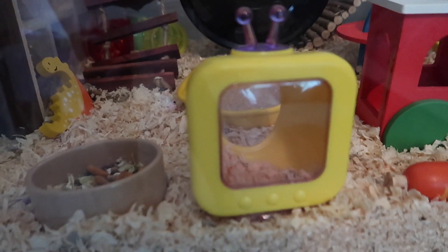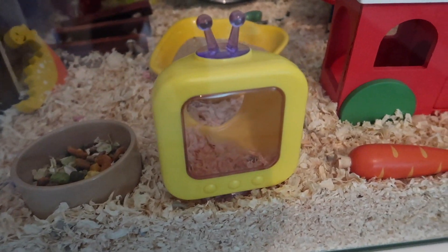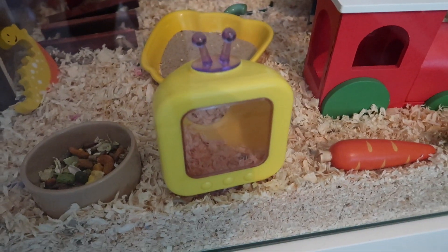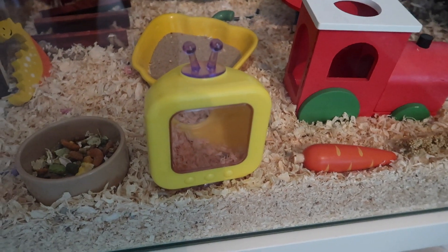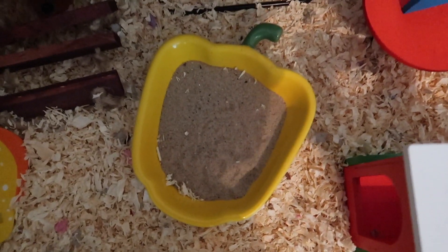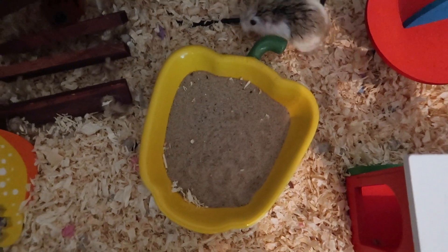Coming along the front we have this little TV hide. Sometimes I'll put little treats in there. I know it's not the most effective hide because it has a clear window at the front, but I really liked it and it does give him somewhere to go, and I hide treats in there quite a bit.